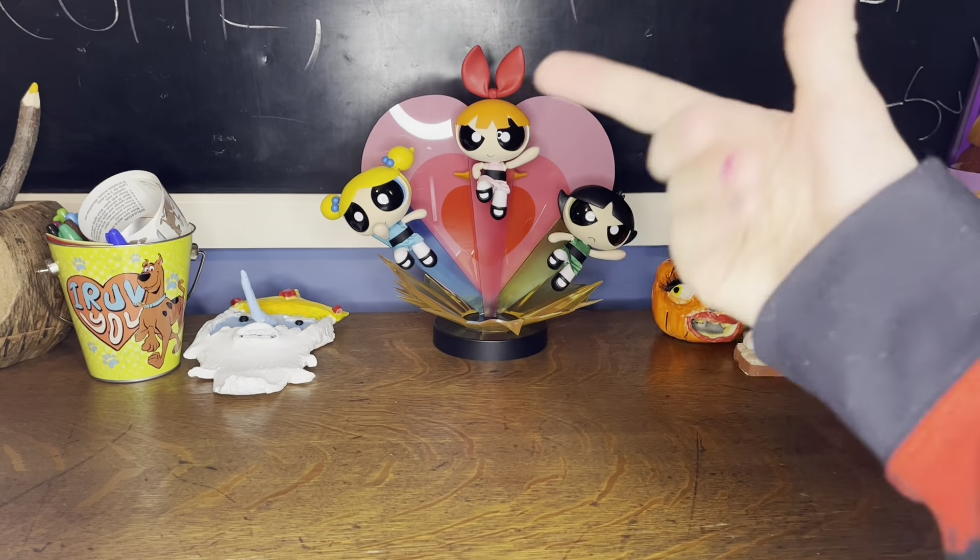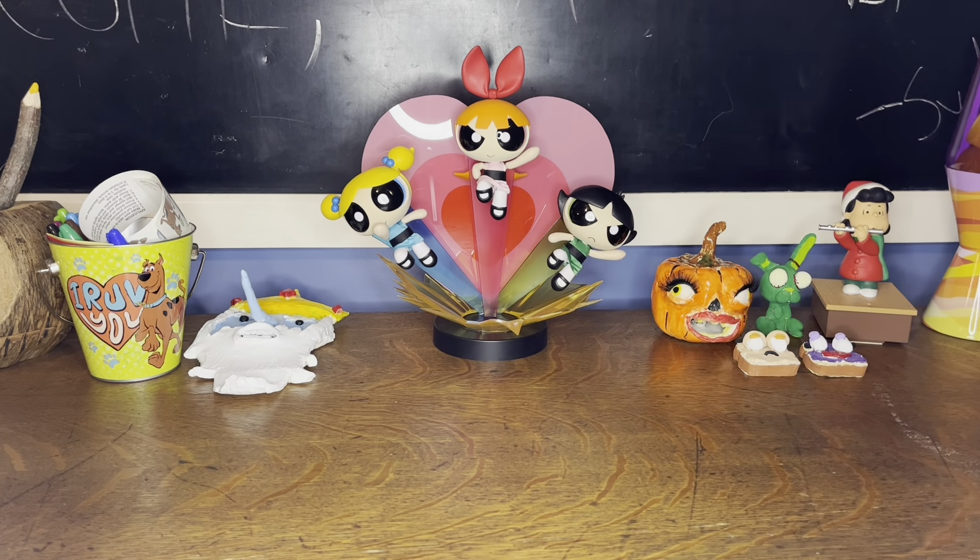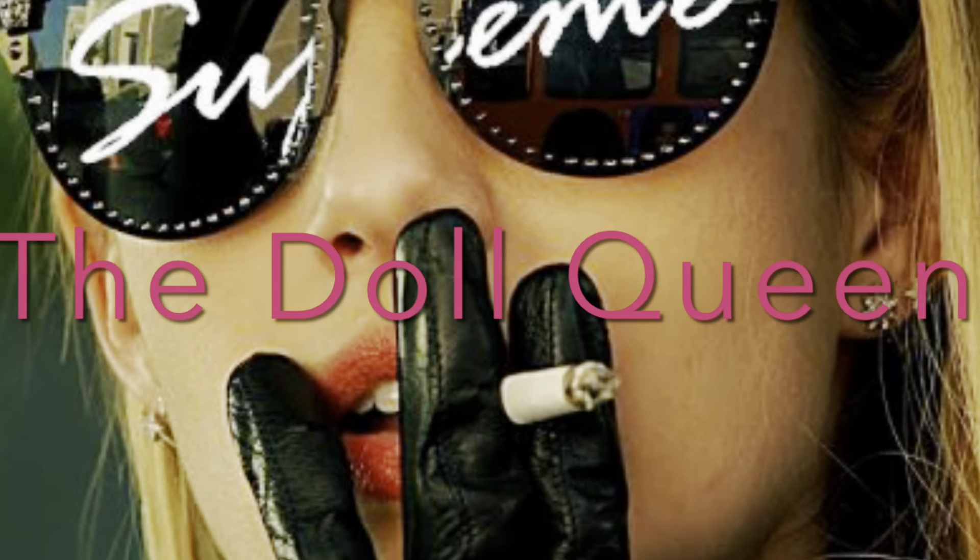Hey, it's Uranian Supreme, the Doll Queen, and welcome back to my channel. Because I'm the fucking Supreme.